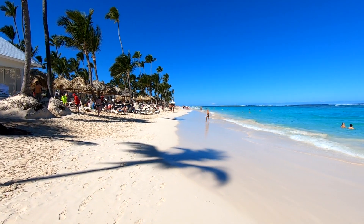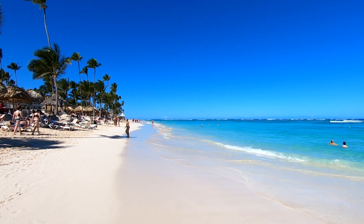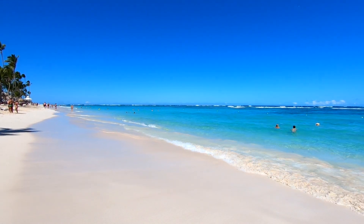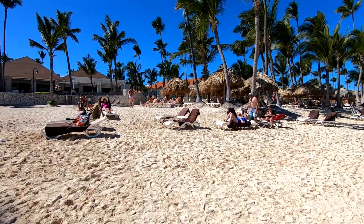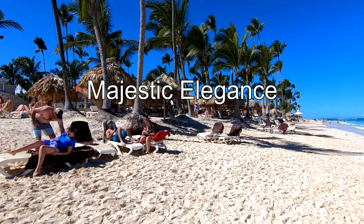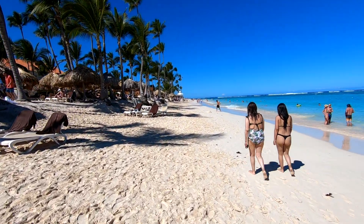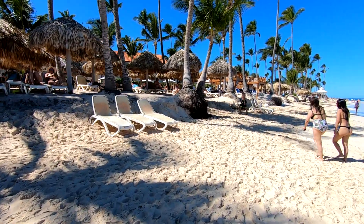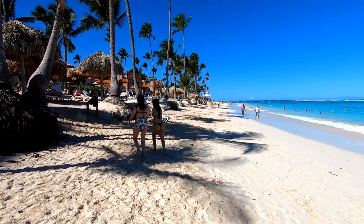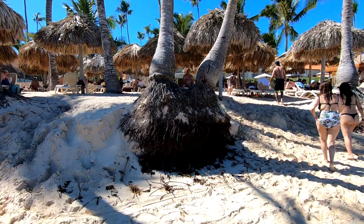On our walk we'll be walking from the Majestic Mirage and passing their two other sister resorts — the Majestic Elegance and the Majestic Colonial, which are right next door. Right next to the Majestic Mirage where we're staying is the Majestic Elegance. As you can see there's beach erosion here — even when we were here five years ago the beach extended all the way out, and there was none of this erosion that you could see at the base of the palm trees.